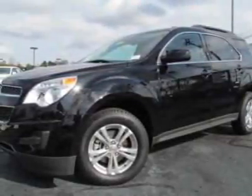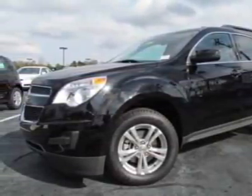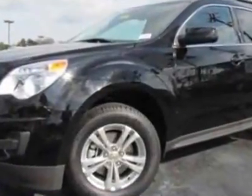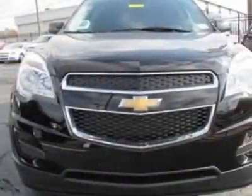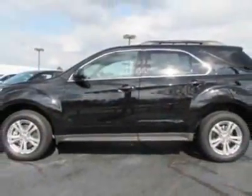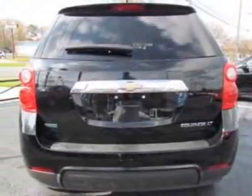Check out this new 2012 Chevrolet Equinox. For your protection, this vehicle has a full factory warranty. This vehicle gets an estimated 22 miles per gallon in the city and an estimated 32 on the highway. This Equinox boasts a 2.4-liter engine and has a 6-speed automatic transmission.